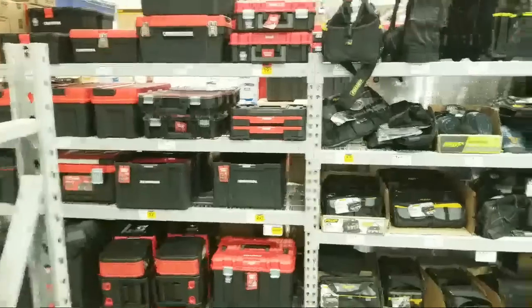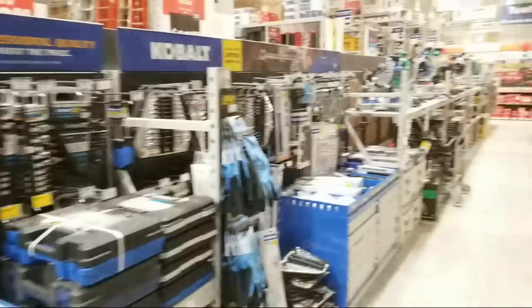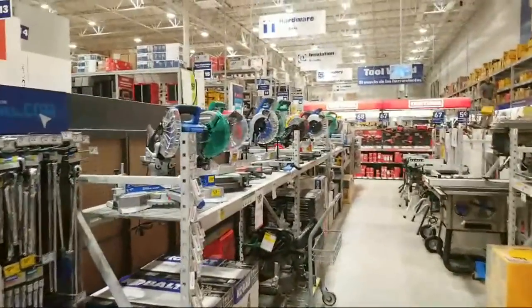Hey everybody, Jeff here. Welcome back to another live stream. We're coming to you live from Lowe's, and I wanted to take some time to look at some of the post-Black Friday sales. Their new ad came out, and we're going to look at it and see if these prices are legitimate or basically the same as before. We also want to see if any items that were lower on Black Friday have come back up in price. So we're going to turn the camera around and start over here looking at some bigger-priced, heavier tools today.